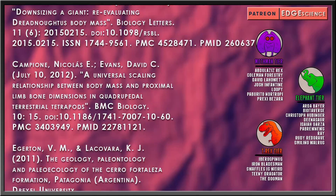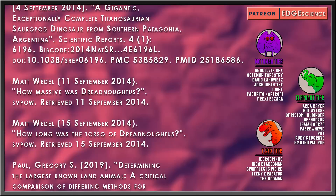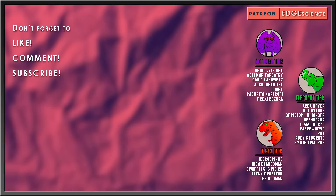And another thanks to my Tyrannosaurus-tier patrons: Iberospinus, Iron Bladesman, Swaffles is Weird, Dini Dragator, and The Dogman.